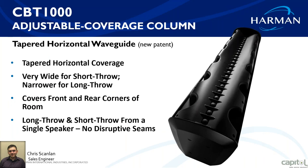Let's talk about the waveguide. The tapered horizontal waveguide is new from JBL. It gives you very wide horizontal coverage for short throw ability and narrower for long throw, covering front and rear corners of the room very evenly. This means you can cover a large room with a single speaker where before you might need two, three, or four speakers — each requiring a processor with delays for tuning. Now you get all of that in a single box: less hardware, less setup, easier to install, and much more versatility.